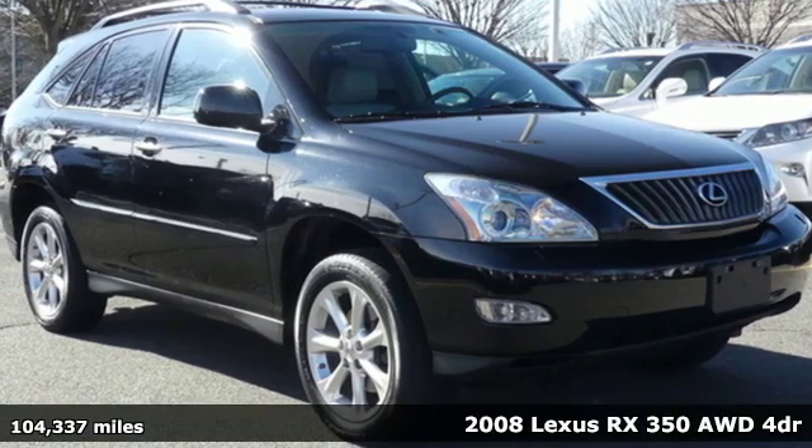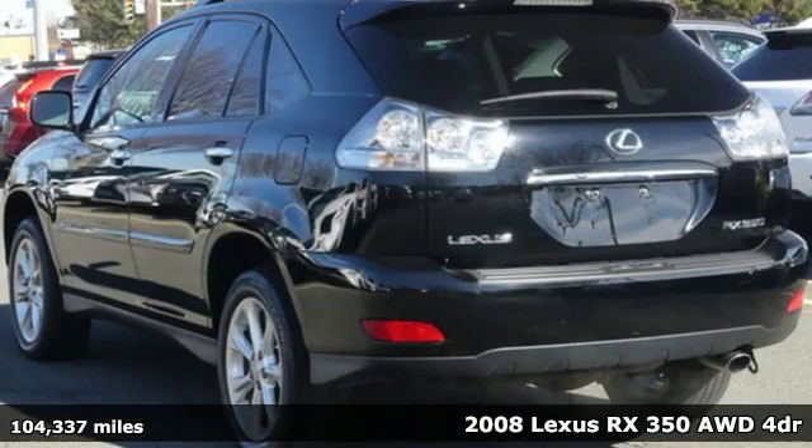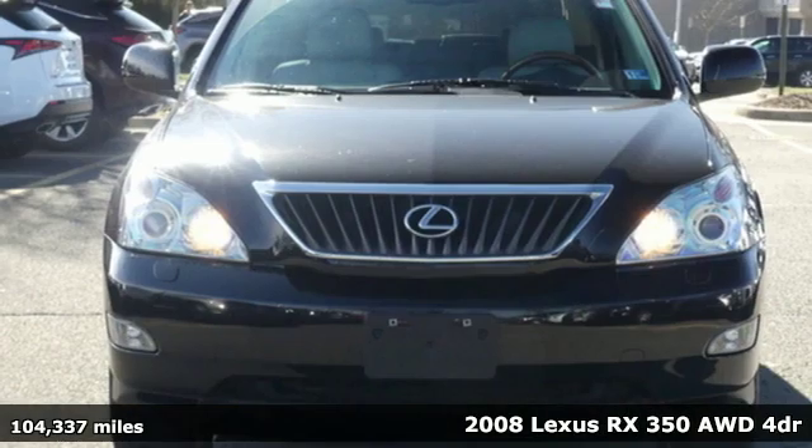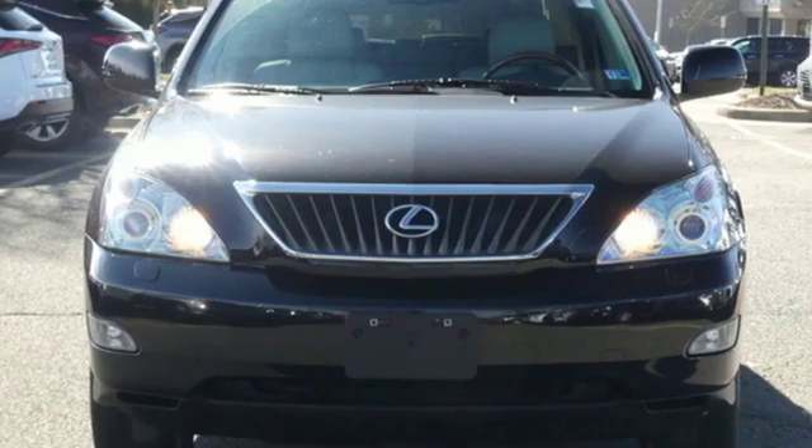It's a 2008 Lexus RX 350. This RX 350 is sophistication, sharpened, and luxury transformed. The untamed elegance will take you away.